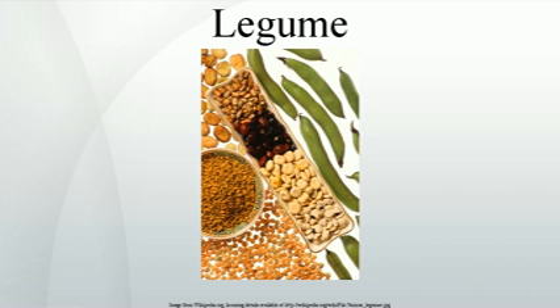When a legume plant dies in the field, all of its remaining nitrogen, incorporated into amino acids inside the remaining plant parts, is released back into the soil. In the soil, the amino acids are converted to nitrate, making the nitrogen available to other plants, thereby serving as fertilizer for future crops. In many traditional and organic farming practices, crop rotation involving legumes is common. By alternating between legumes and non-legumes, sometimes planting non-legumes two times in a row and then a legume, the field usually receives a sufficient amount of nitrogenous compounds to produce a good result, even when the crop is non-leguminous. Legumes are sometimes referred to as green manure.